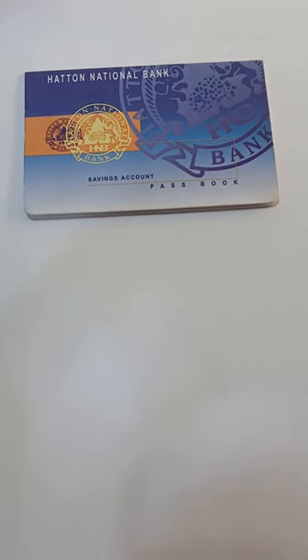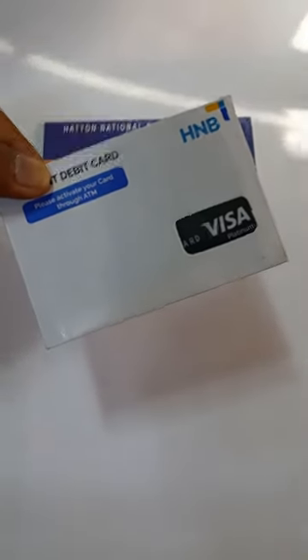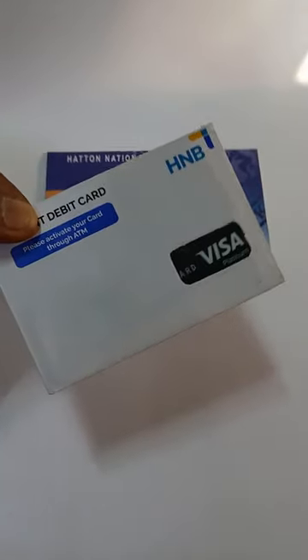In this video, you can use the ATM card. When you are able to use the ATM card, you will be able to use it. After that, you will be able to use the ATM card.